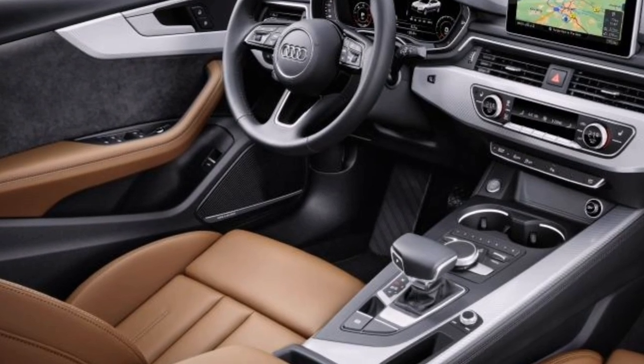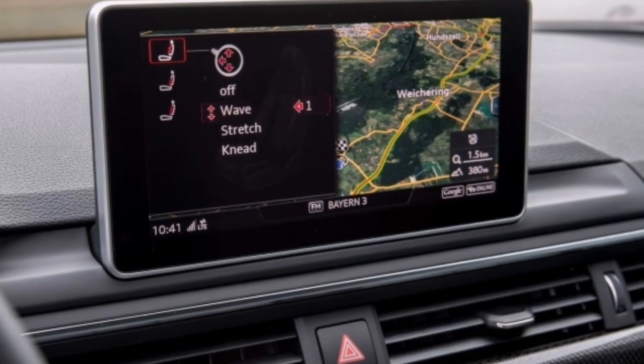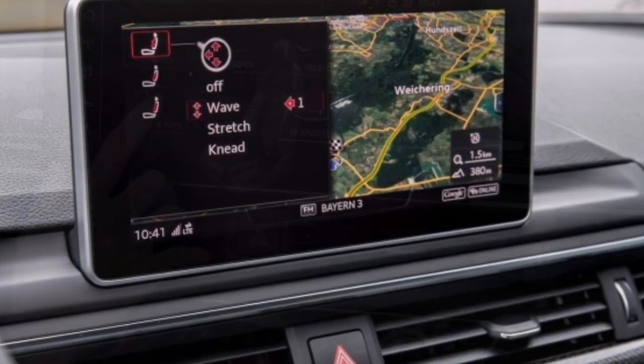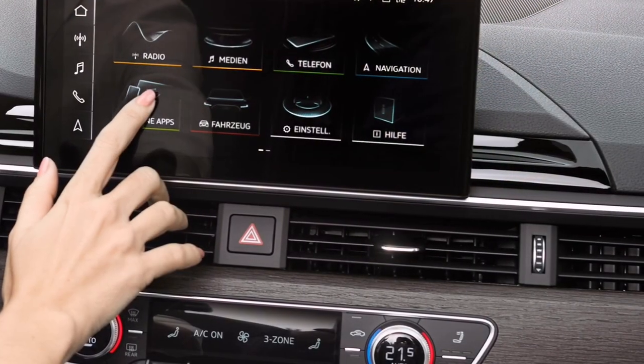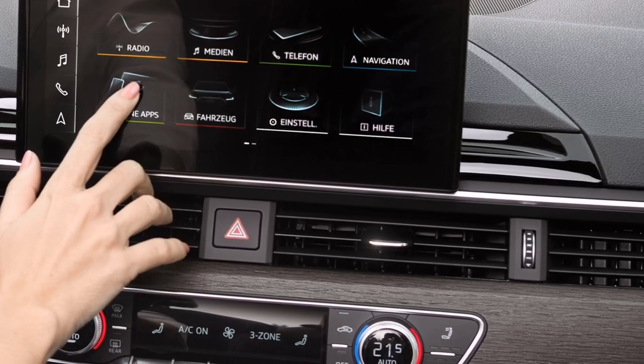New elements on the front, sides, and rear make the Audi A5 Coupe 2020 appear even lower and wider than ever, lending a touch of elegance. The diffuser and trapezoidal tailpipe trims highlight the wide rear. Beneath the surface, you can expect to find state-of-the-art technology and powerful engines.